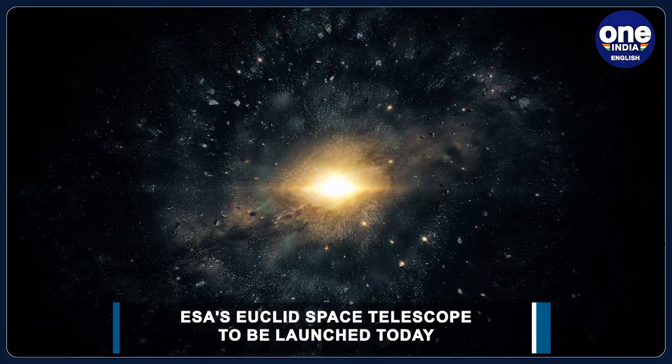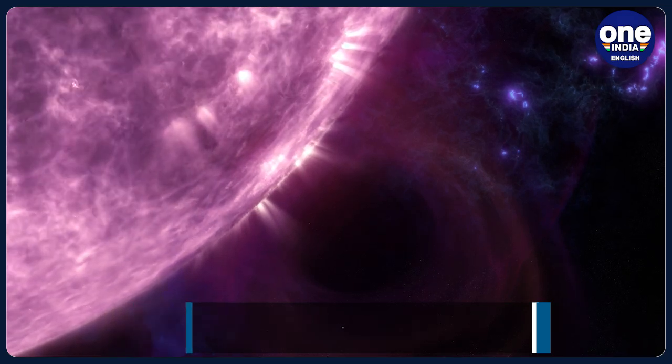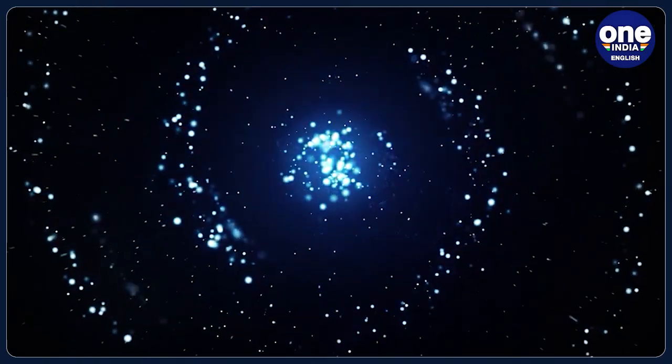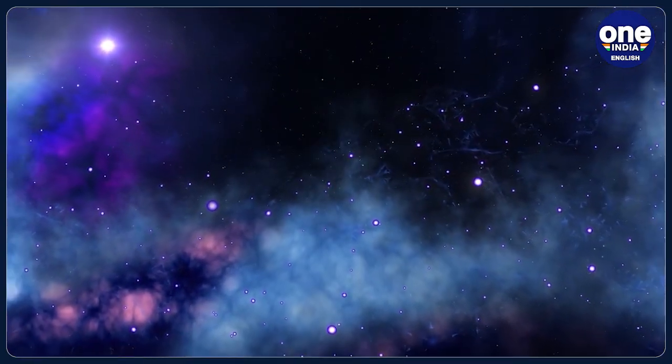It will try to reveal how the universe has expanded and how its structure has evolved over cosmic history. The dark universe is the mysterious part of the universe that we cannot see, and it is composed of two main components: dark matter and dark energy.